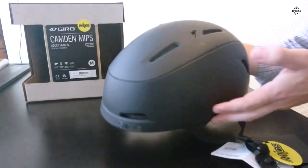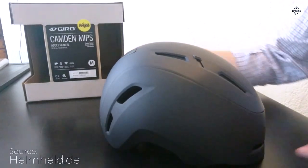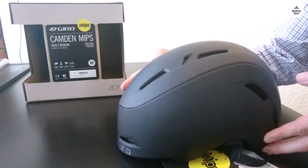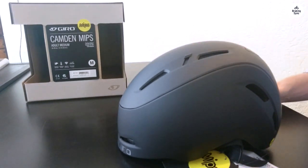The Gyro Camden MIPS helmet arrived right on time and was packed well. The rear light is very bright, which is a great safety feature. I usually wear a hat size of 7¼ or extra large, so I went with the large helmet. With the dial adjustment, it fits snugly on my head.